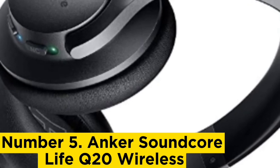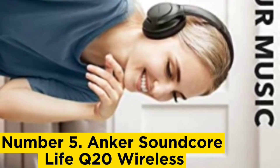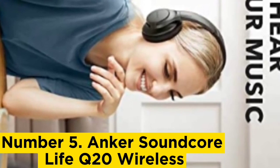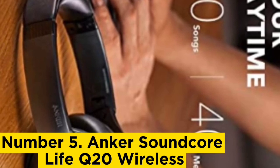Number 5: Anker Soundcore Life Q20 Wireless. The Anker Soundcore Life Q20 Wireless are the best cheap Bluetooth headphones we tested. They're lightweight, comfortable, and decently well-built, although their hinges feel plasticky.